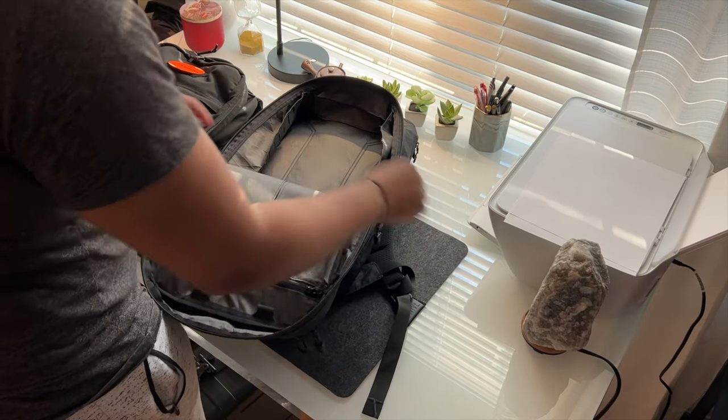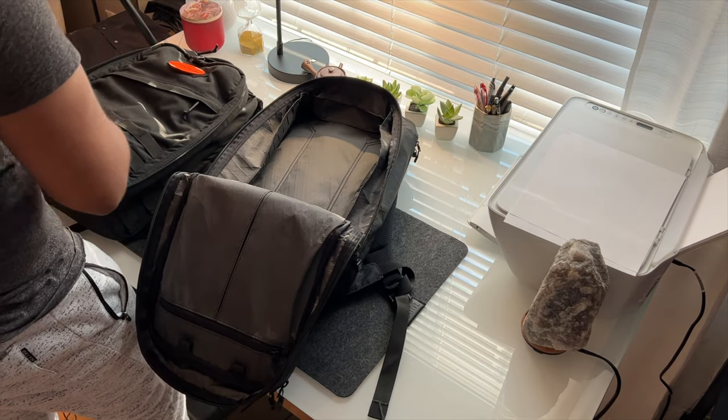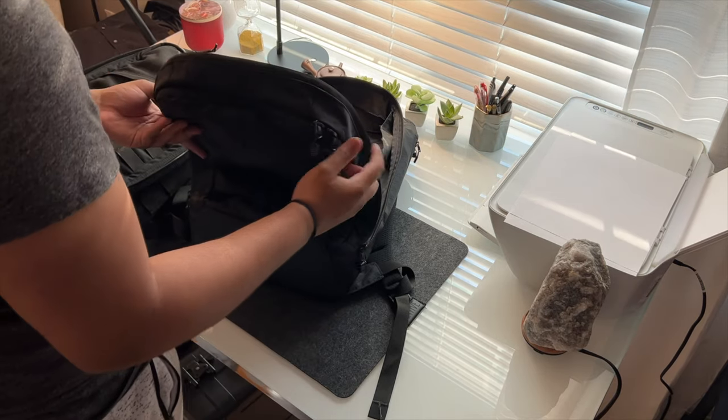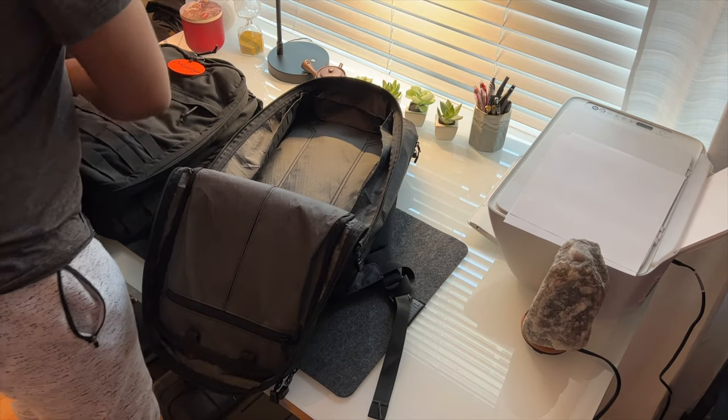Both bags are clamshell opening. I get better access on the GR1 because it uses Cordura instead of VX21 fabric, and the GR1 has just a flap of fabric on the front while the Axiom has a whole admin compartment. That's a trade-off for the organization. Even though the Axiom is a 24-liter bag, the inside feels a lot less spacious than the GR1 21-liter in my opinion.